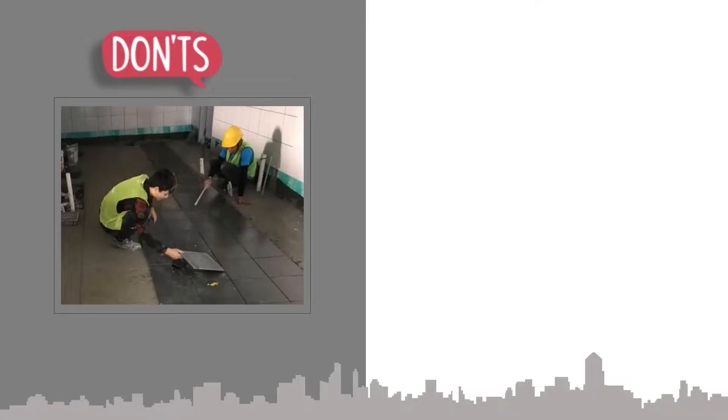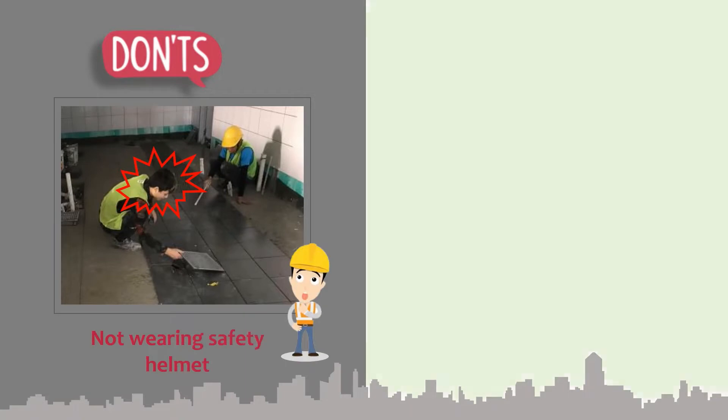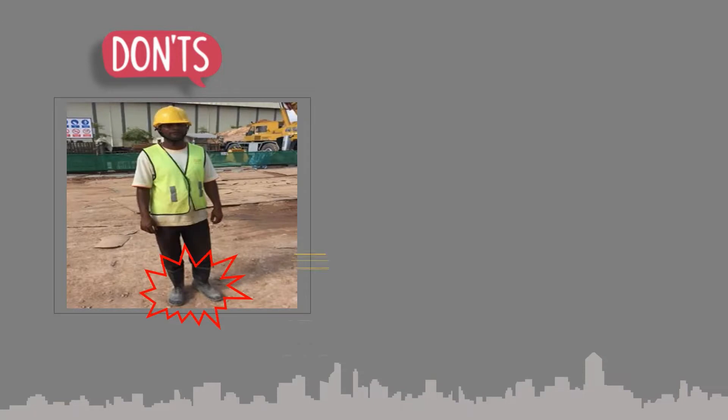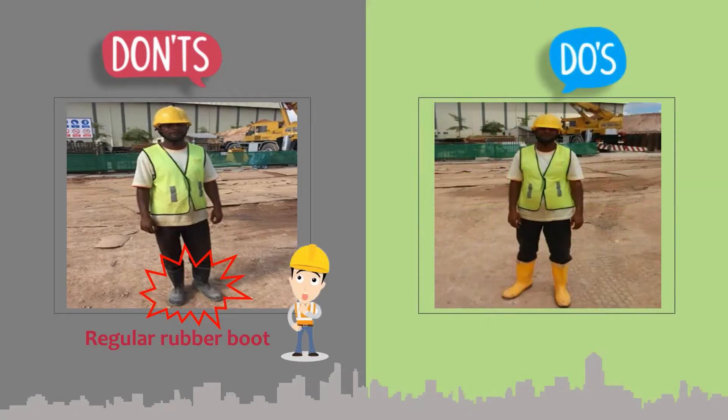Section 1: Personal protective equipment. Please wear a safety helmet when working at the construction site. Rubber boots with steel toe are required.